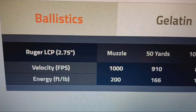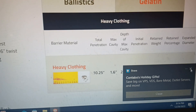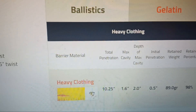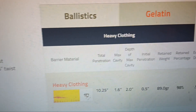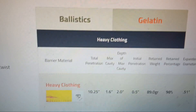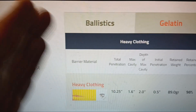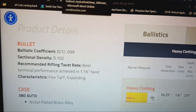Hornady Critical Defense was later invented, tested from a 2.75-inch LCP barrel. Many consider it a better 380 round. Through heavy clothing it gets 10.25 inches of penetration — that's marginal. I've said 10 to 10.5 might be okay and 10.5 to 12 is probably okay. Personally, I want at least 13 inches of penetration with large expansion. Heavy clothing typically retards expansion, so you get more penetration through clothing than through bare gel.